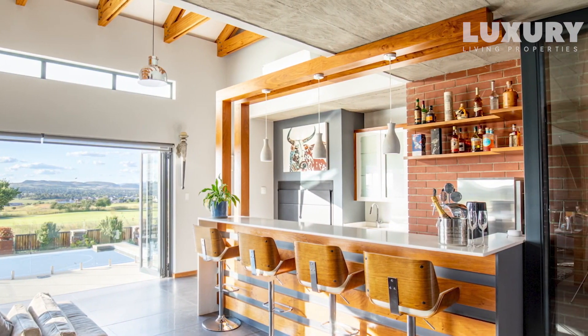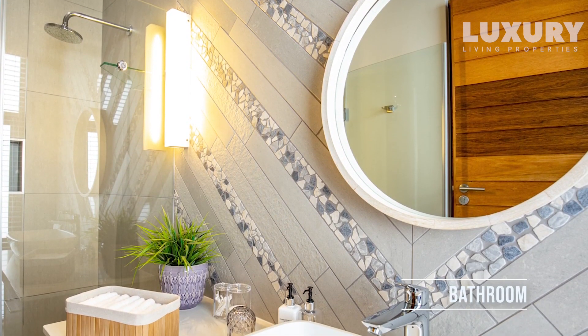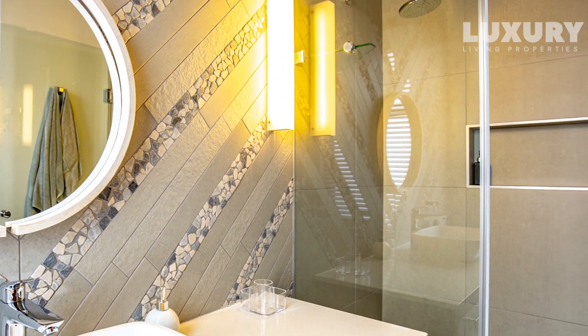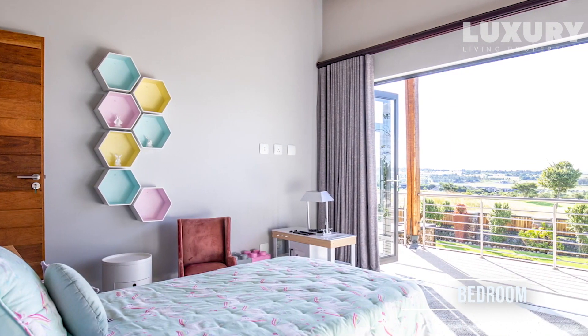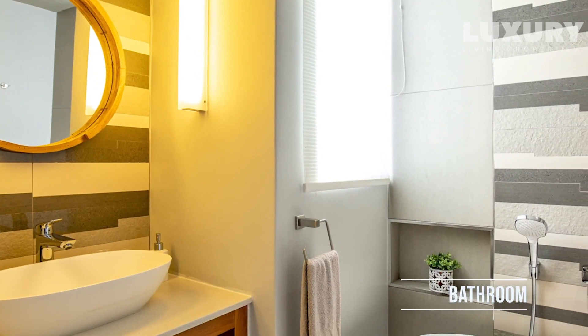Four massive bedrooms en suite, four garages, infinity pool, a view to die for, and added features such as a solar system taking the house almost completely off-grid, subsoil drains, automated blinds, irrigation, and fibre — to name but a few of the amazing features.